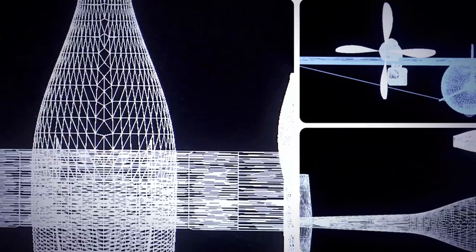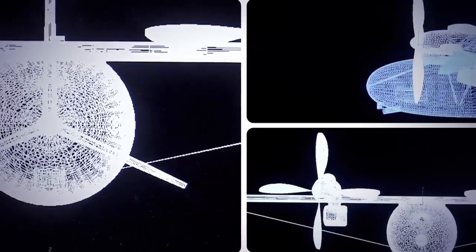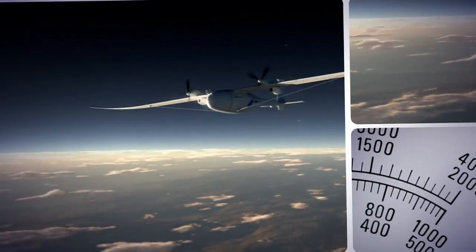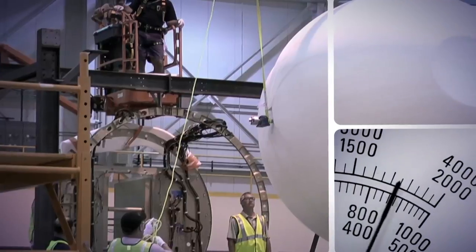The current experimental Phantom Eye can carry a 450-pound payload of cameras and other equipment. The actual production version will have an even bigger wing — 250 feet — and carry a 2,000-pound payload.